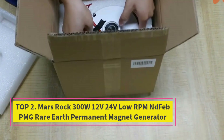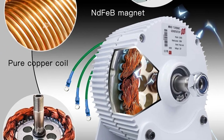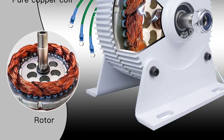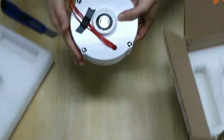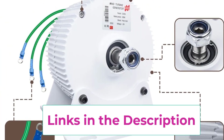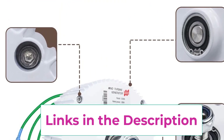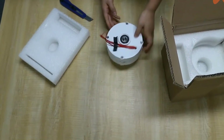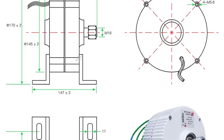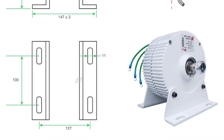Top 2: the Mars Rock 300W 12V/24V low-RPM neodymium iron boron rare earth permanent magnet generator. This is an excellent choice for DIY wind turbine enthusiasts and small-scale renewable energy projects. Designed for horizontal axis wind turbines, it harnesses wind power with high-efficiency neodymium iron boron rare earth magnets that ensure strong, stable output even at low wind speeds. It offers 12V or 24V output options for flexibility.